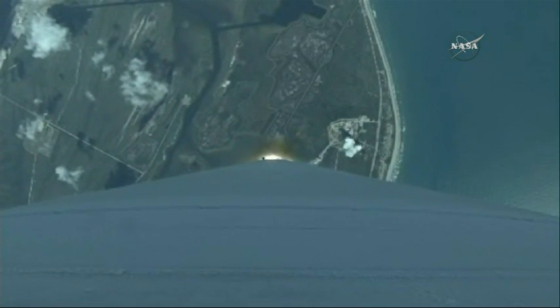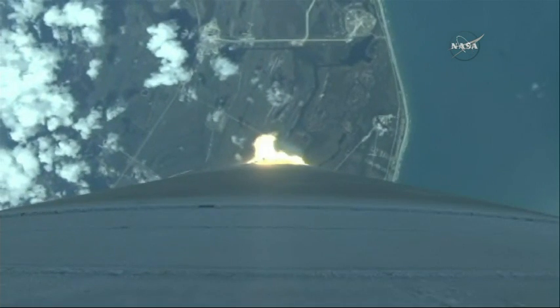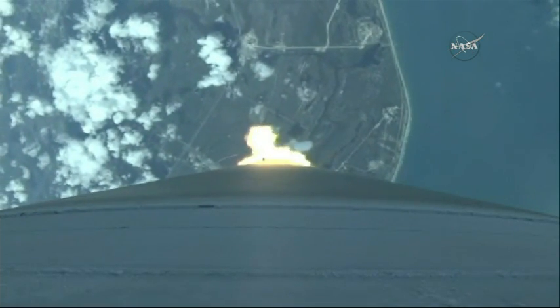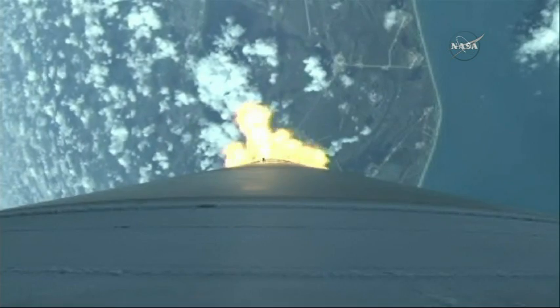Our RD-180 performance continues to be nominal. Mach one. Vehicle now going through the sound barrier. Max Q — body rates continue to look very good at this point in flight. Vehicle hitting maximum dynamic pressure. Booster has throttled back right on schedule. Signatures look good, right down the middle of the corridor.